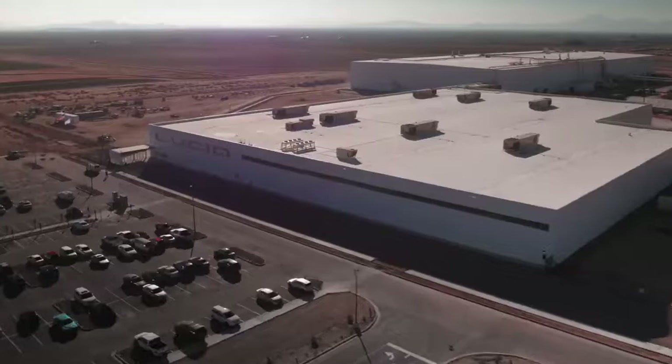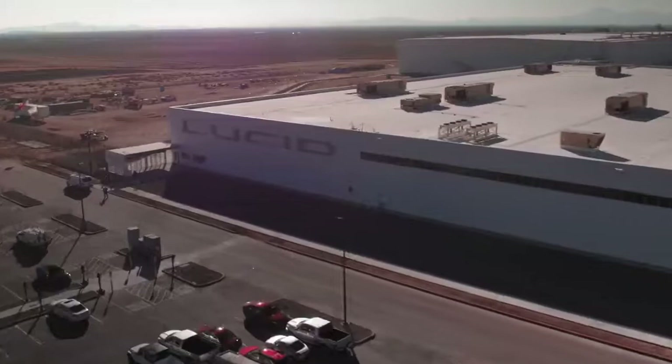Not too many times in your career do you have a chance to launch not just a brand new car, a brand new factory, but a whole new car company.